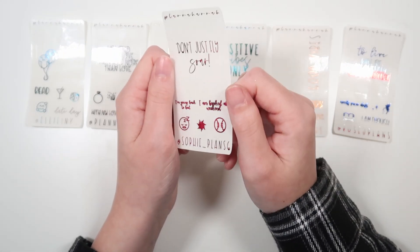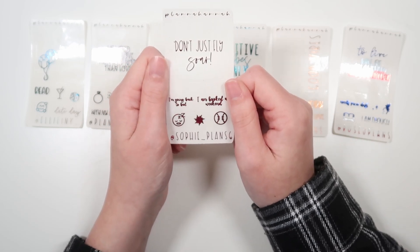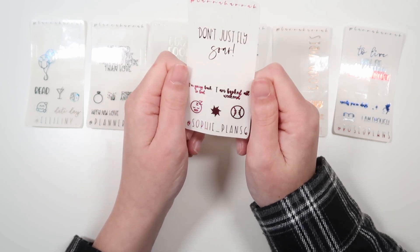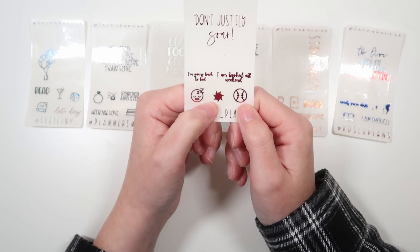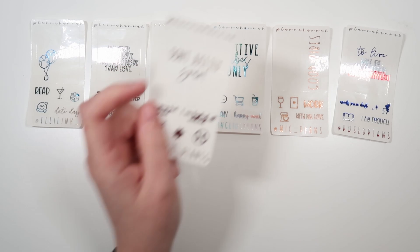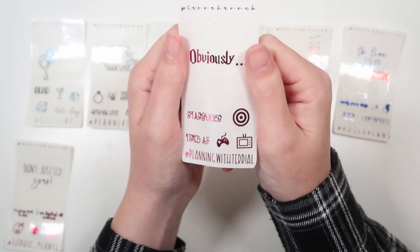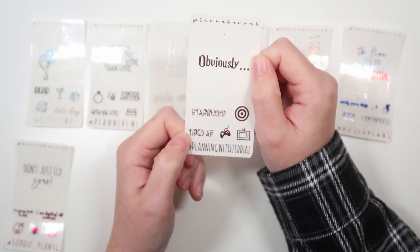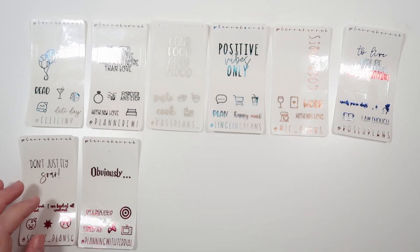Then we have Sophia's freebie from Sophia Underscore Plan 6. Her code is Sophia15, and her quote is, 'Don't just fly — soar.' Then we have, 'I'm going back to bed,' and 'I am booked all weekend,' both in font 6. Then we have the sleeping emoji, the tangled sun, and a baseball. This is being shown in deep pink. Then we have Terry L's freebie from Planning with Terry L, also in deep pink. Her quote is, 'Obviously,' from the Harry Potter sheet. We have Starbucks and Tired, and a F in the January font of the month. Then we have a Target, a gaming controller, and a TV icon.